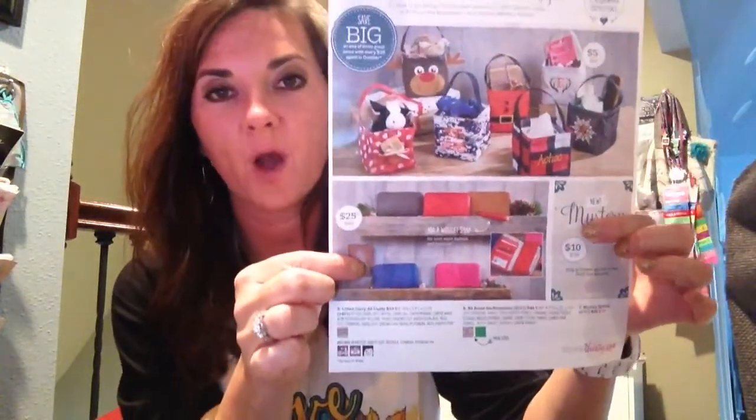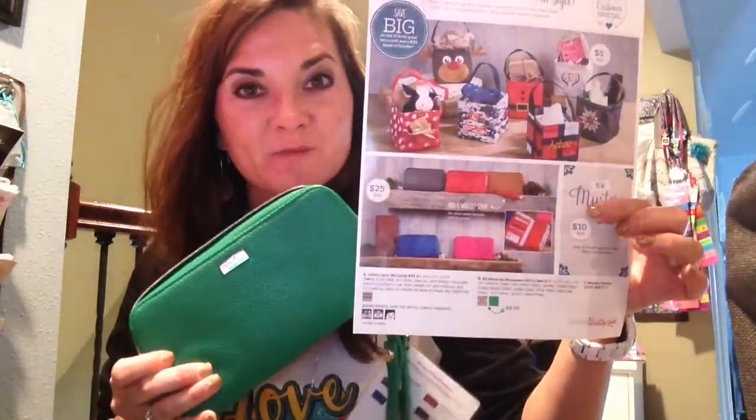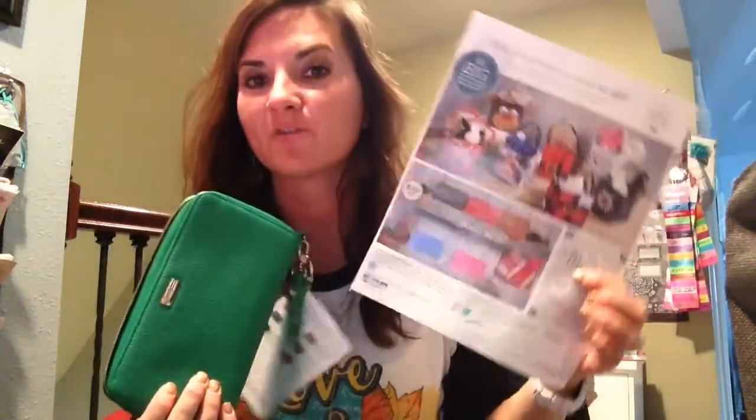We have our most popular number one selling wallet in the whole catalog — the All About the Benjamins wallet, that's regularly $48. You would be able to get it for $25 with a $35 purchase. So ladies, if you need a new purse this month it's the time to get it, or if you have a gift on your holiday list like our pillows, you could grab those gifts and get your wallet for $25 off. I'm going to show you a couple of combinations that you can choose.